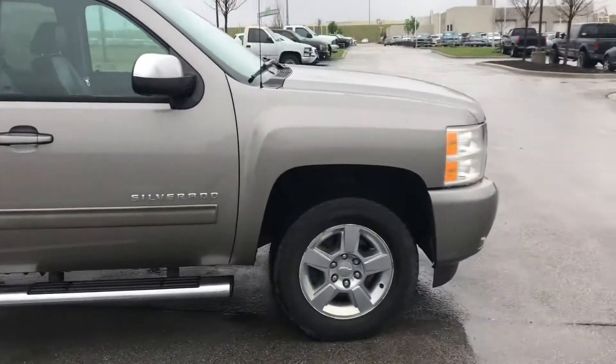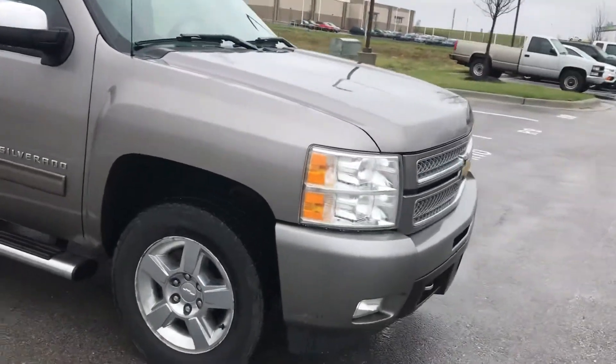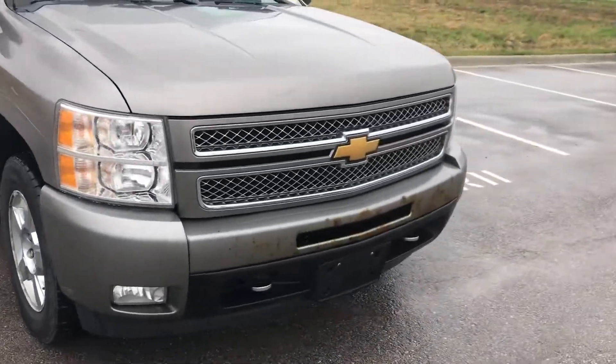What's going on Travis? Calling up here with Victory Chrysler Dodge Jeep and Ram. Here's that 2013 Silverado that you were asking about.